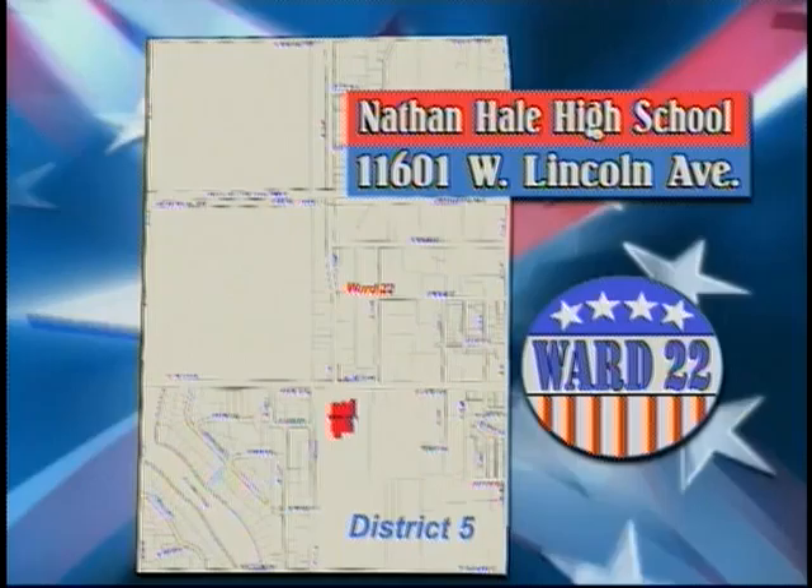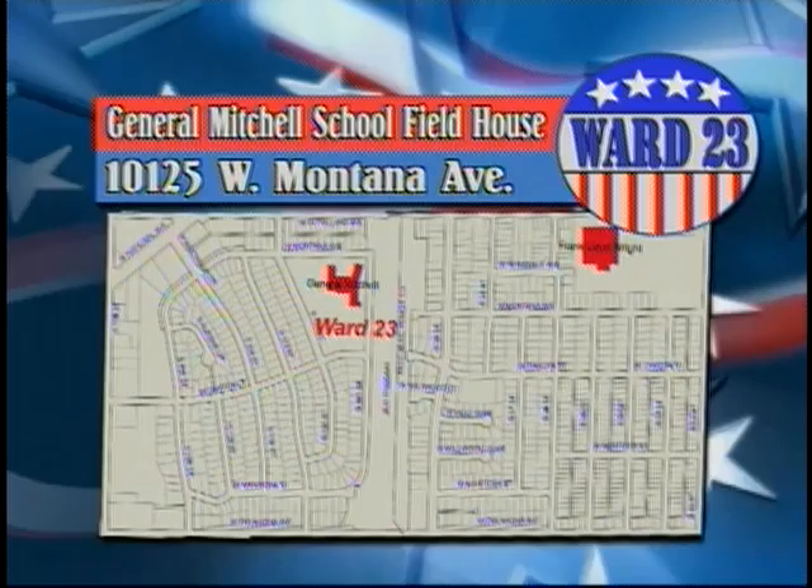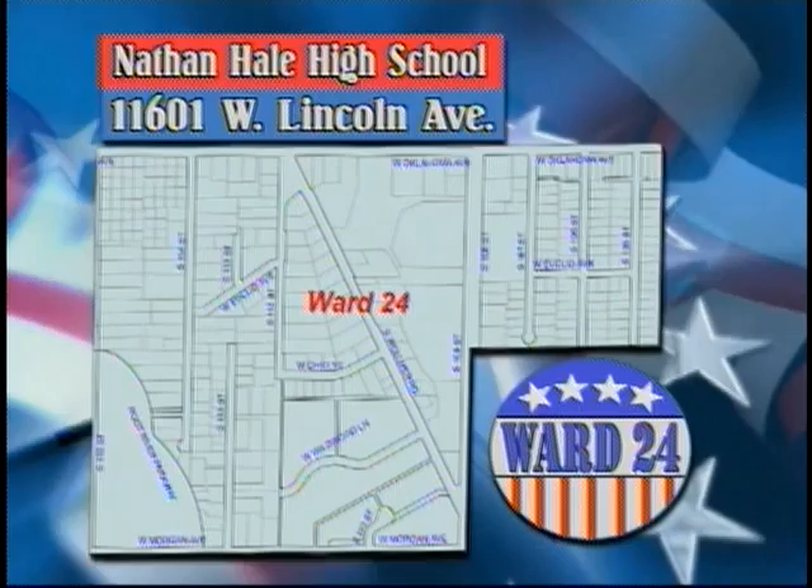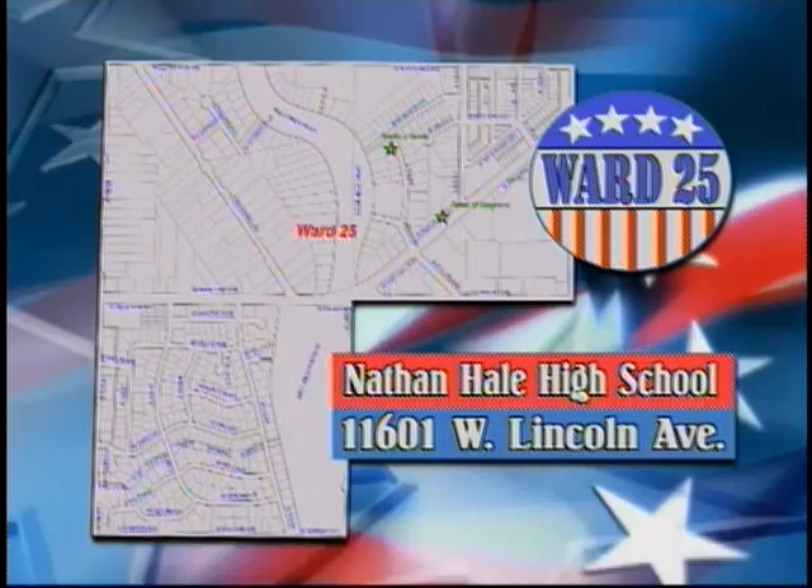In Ward 22, the polling place is Nathan Hale High School, 11601 West Lincoln Avenue. In Ward 23, the polling place is General Mitchell School Field House, 10125 West Montana Avenue. In Ward 24, the polling place is Nathan Hale High School, 11601 West Lincoln Avenue.